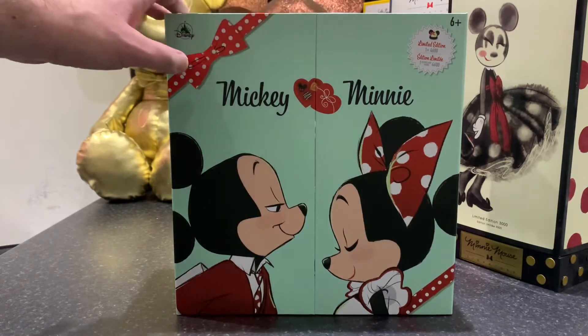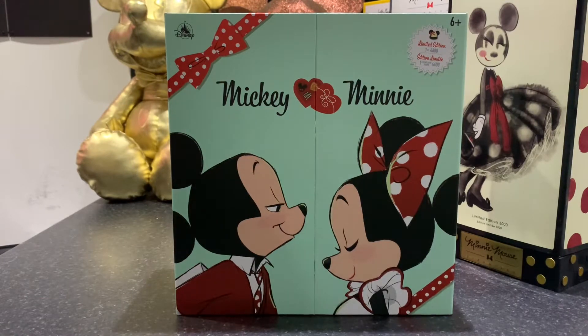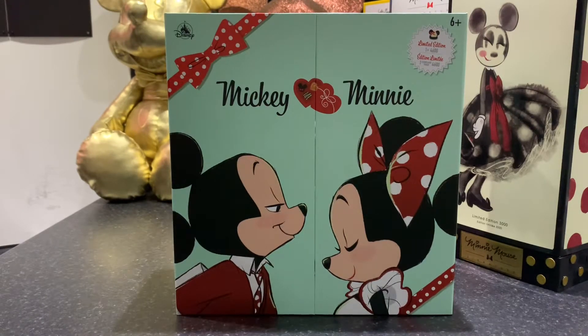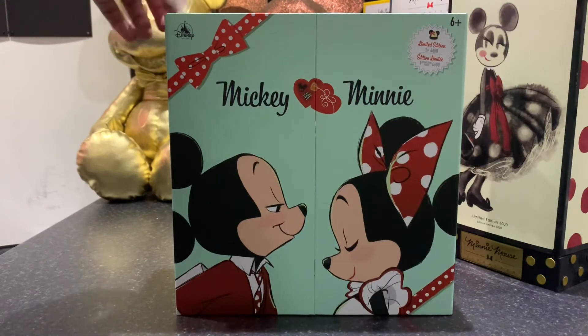I didn't actually do an unboxing because when it was released here in the UK it was listed as a pre-order. Unlike previous limited edition dolls where you simply add to basket, purchase it, and within a few days it's in your hands — this came as a pre-order, so you added to basket, purchased it, and then got a date of when it would be released and delivered. I completely forgot about that.